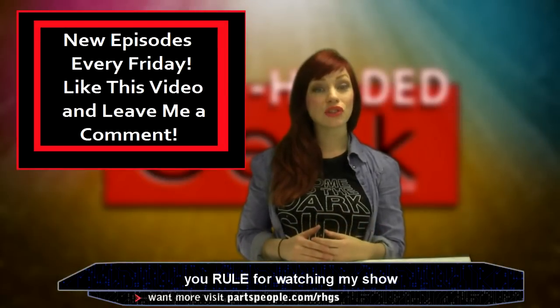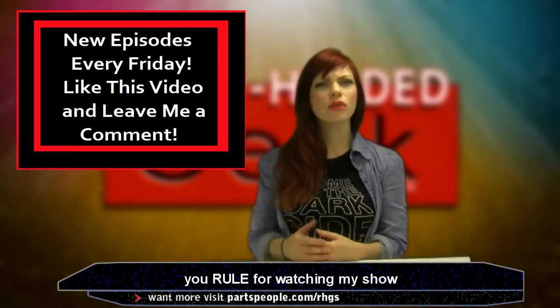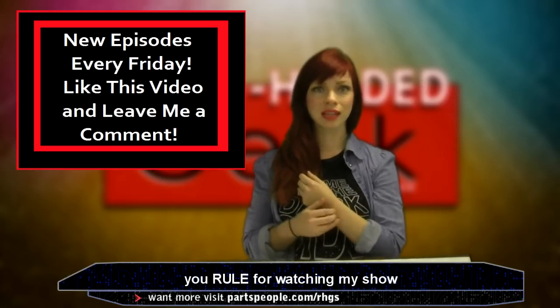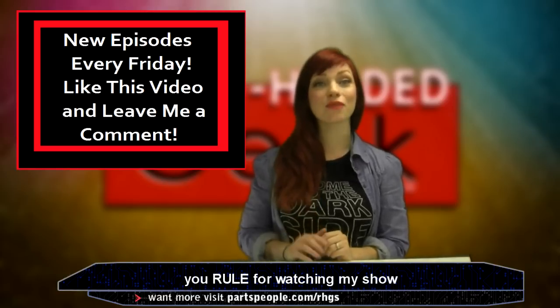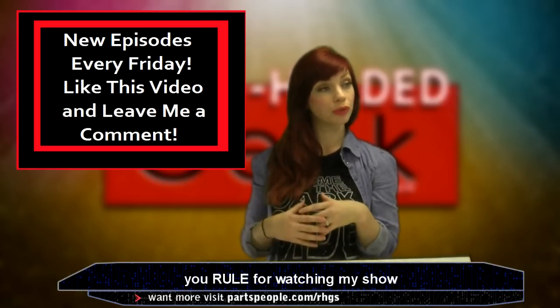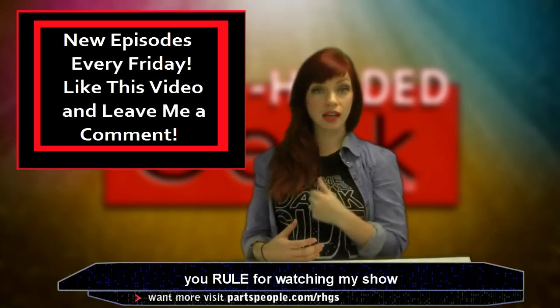For more of this week's news, check out PartsPeople.com. I thank you for watching. What do you guys think of the phablet that you strap to your arm? Let me know in the comments section below. Like this video and subscribe to PartsPeople to be in the tech loop.